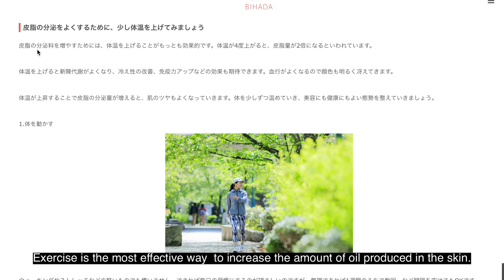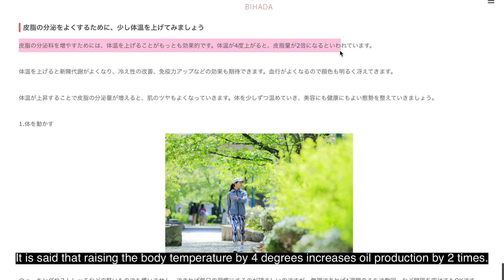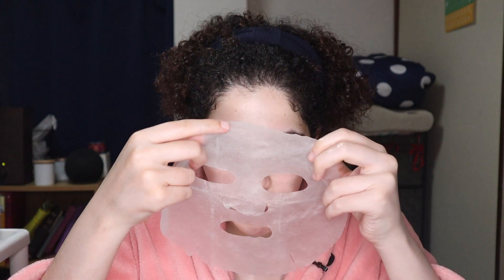I was looking up ways to increase the amount of oil I produce, and a Japanese article said exercise is the most effective way. It said that raising your body temperature by four degrees increases oil production by two times. So I try to exercise — aside from the usual health benefits and prolonged life — because it can increase my skin's oil production.